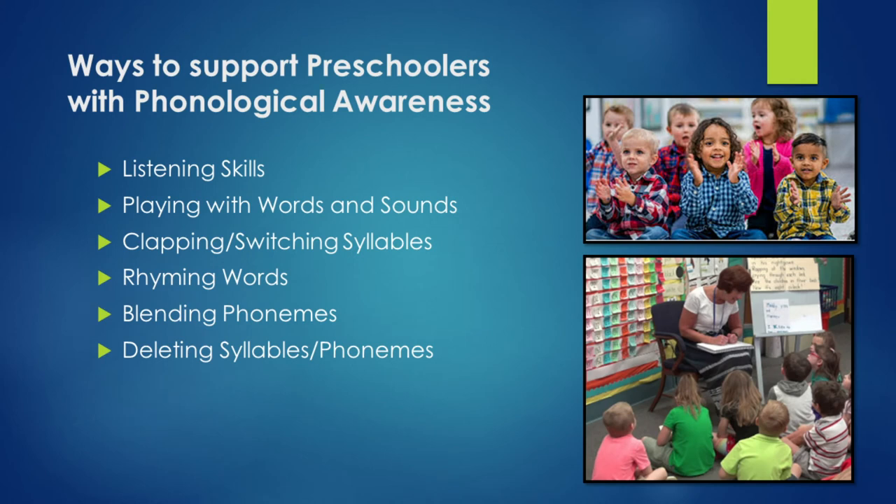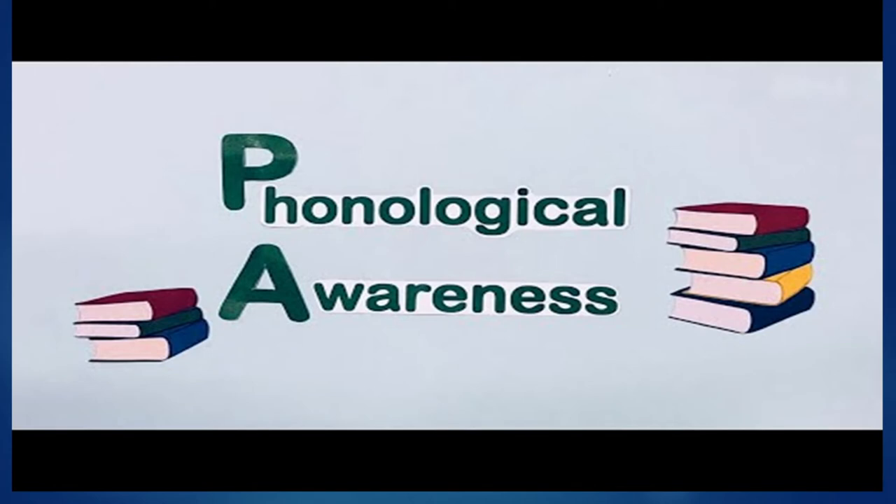Ways to support your preschoolers with phonological awareness. When we think of phonological awareness, we're thinking about the structure of words, which will help them become more focused with their reading. We want them to be good listeners. Practice playing with words and sounds — practice clapping, switching syllables, using rhyming words, blending phonemes, and deleting syllables and phonemes. Let's look at a quick video on strategies to help your child with phonological awareness.